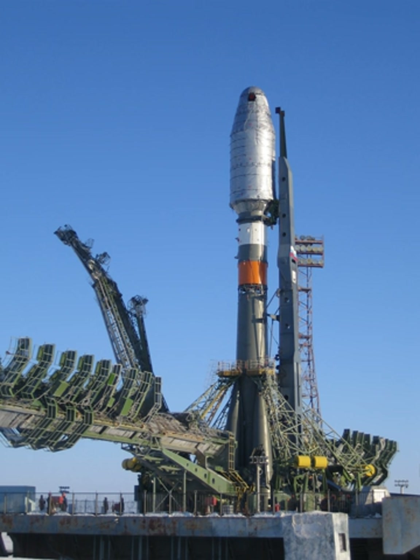Digital flight control and telemetry systems allow the rocket to be launched from a fixed launch platform, whereas the launch platforms for earlier Soyuz rockets had to be rotated as the rocket could not perform a roll to change its heading in flight.